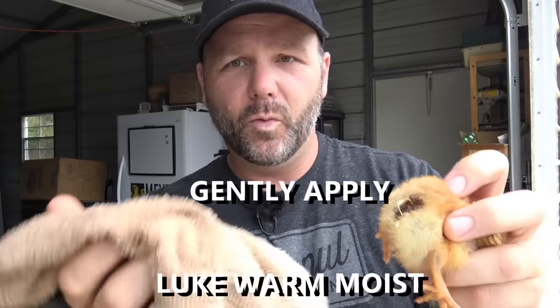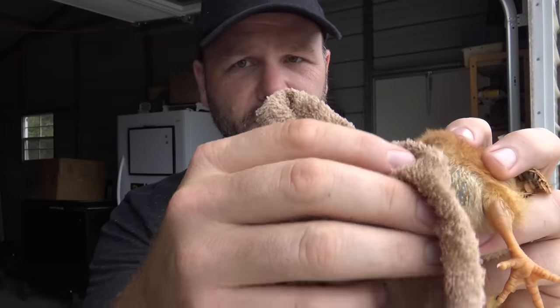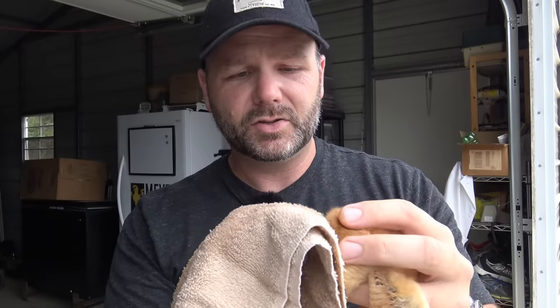So the next bird we reach in and get is going to have poopy butt or pasty butt. This is pasty butt, and you can see the vent on this bird is not good. The simple solution is I have a warm towel, and I'm going to soak it. You don't want to pull this off — you just want to soak it. You want to get it moist and wet, and wash it off. Gently rub this poop off. You want to gently caress the bird — don't put them in distress. Just gently rub until this manure comes off. Over time it can clog up and actually kill your birds.